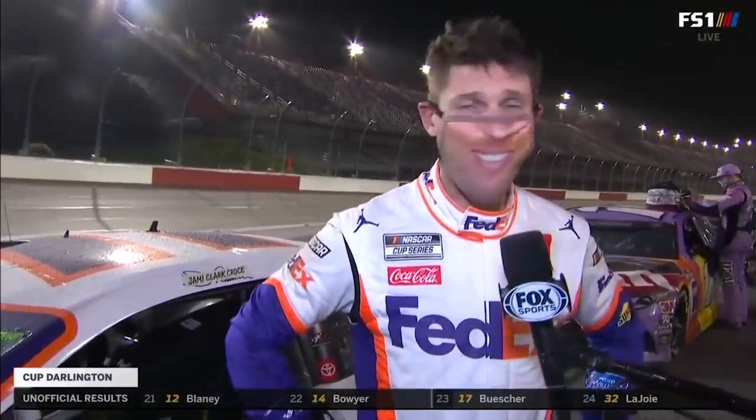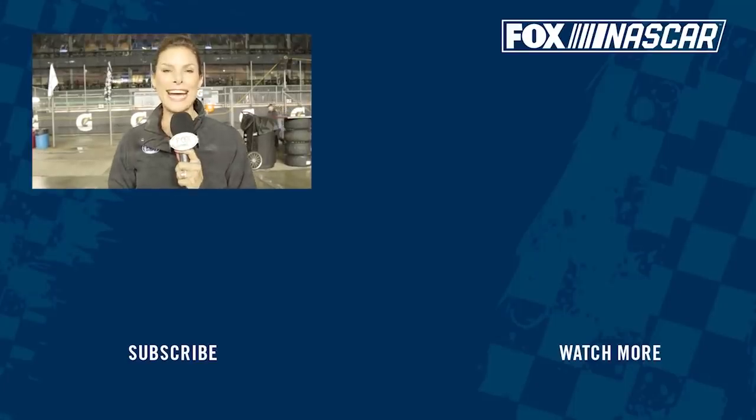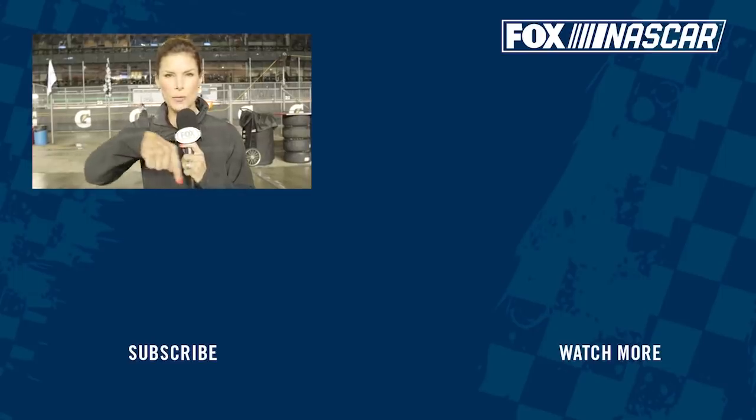I got my happy face on — I made sure I brought it with me today. Just can't thank FedEx, Toyota, Coca-Cola, Jordan Brand, the whole JGR engine and fab shop. The pit crew did a great job today. I was pretty happy with how it all turned out. You've told me so many times that Daytona is special, but Darlington is a driver's racetrack. To have your face on that trophy again — what does that mean to you and why? Why wouldn't you want this mug on the trophy again? It is a driver's racetrack. You can move around, you can do different things to make your car handle, and we just got it right today. Congratulations. For more great NASCAR on Fox content, subscribe to our channel.